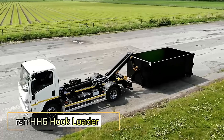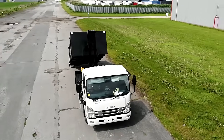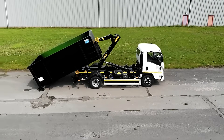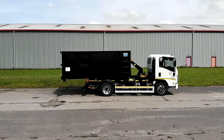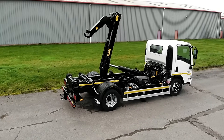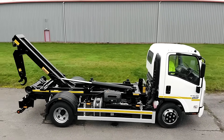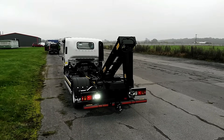The Harsh HH6 Hookloader is a tough, efficient solution for 7.5-ton GVW trucks, ideal for industries like waste management, recycling, and site clearance. With a 6-ton lift capacity from a single, powerful cylinder, it easily handles containers from 3.8 to 4.3 meters in length and reaches a maximum tip angle of 52 degrees, ensuring fast and safe unloading. Its low-profile Z-frame enhances lifting stability and efficiency, while the modular design ensures simple installation and low-maintenance needs. Powered by a conventional PTO pump system, it also offers an optional handheld remote control for improved operator safety and visibility during loading and unloading.